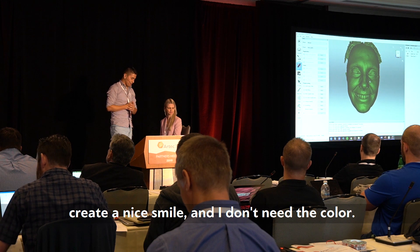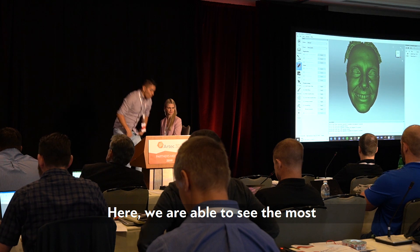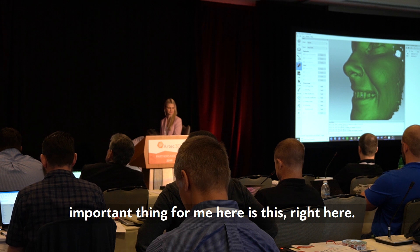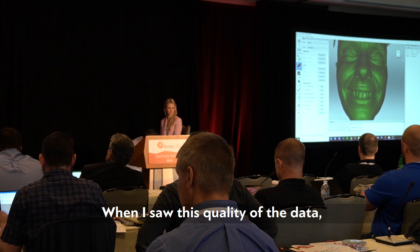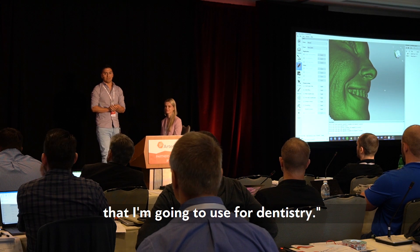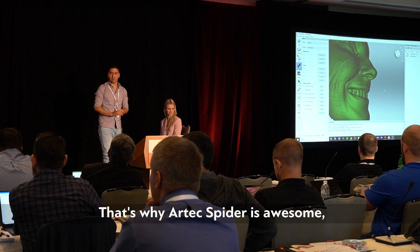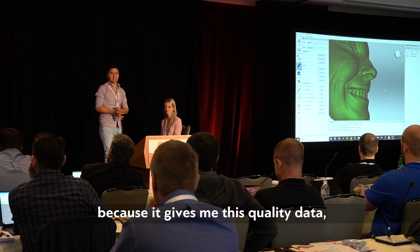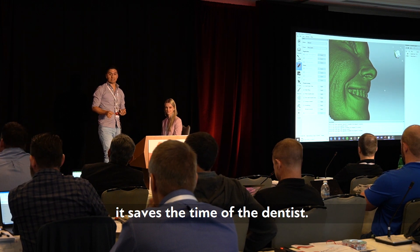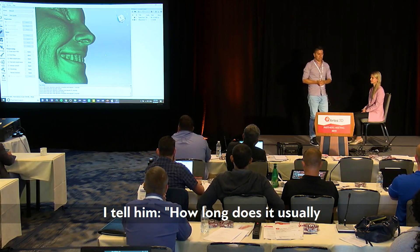The most important thing for me is the quality of the data right here. When I saw this quality I said, 'This scanner is the one I'm going to use for dentistry.' That's why Artec Spider is awesome — it gives me this quality data, makes my life easier, and makes the dentist's time faster.